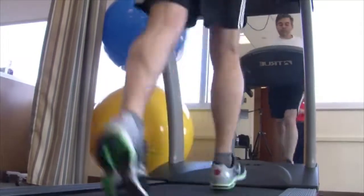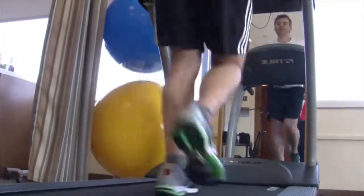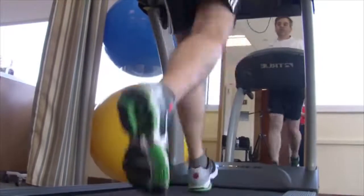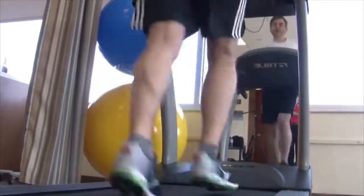Rather than telling them exactly how to do it, it's actually better to give them external cues of what you want them to do — like land lighter, push your knees apart, keep your hips level — rather than saying squeeze your glutes or push off with your calves, because it helps people to develop their own motor pattern.